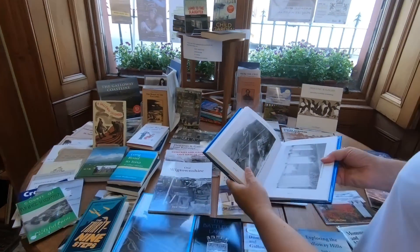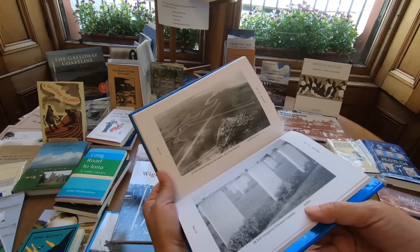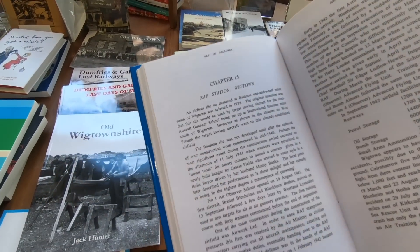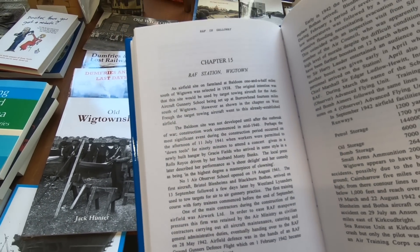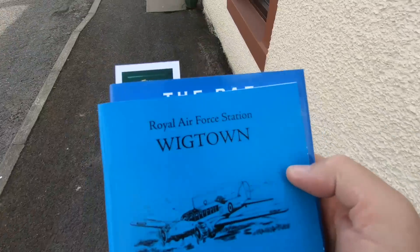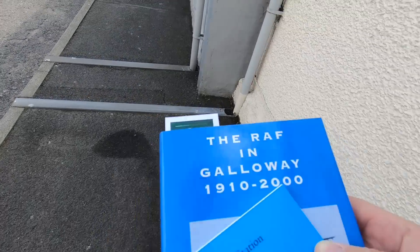Jenny's found something interesting. RAF Station Wigtown, 8th October 1942, 20,000 feet — there's the runway. We were in the right place. She's going to cost me a fortune here. That book was £5, and we got that one as well. There's fascinating reading there.